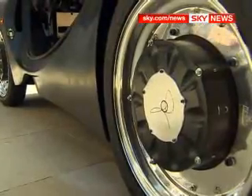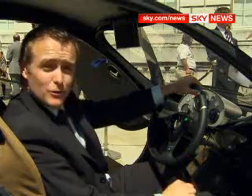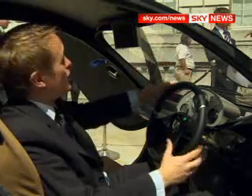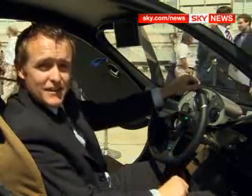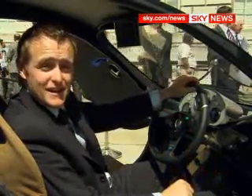The bodywork is made from carbon composites, similar to the materials used by F1 teams. Inside, it feels like a sporty city car. The whole thing weighs just 350 kilograms because the technology inside it is lighter and more efficient.